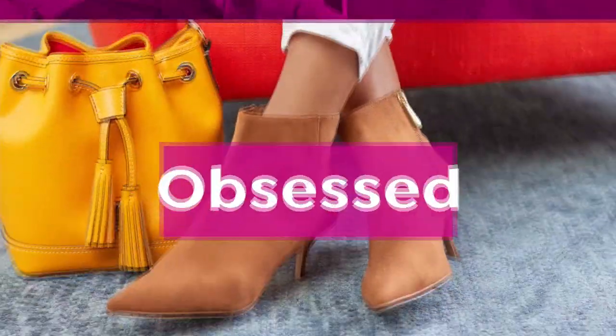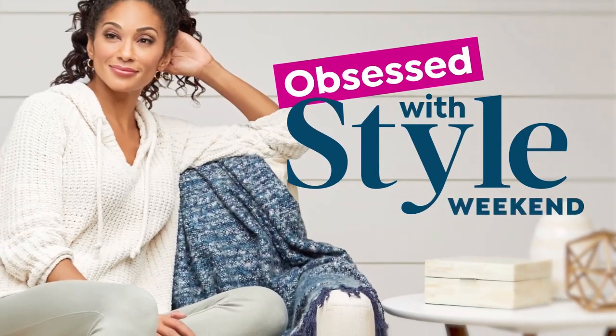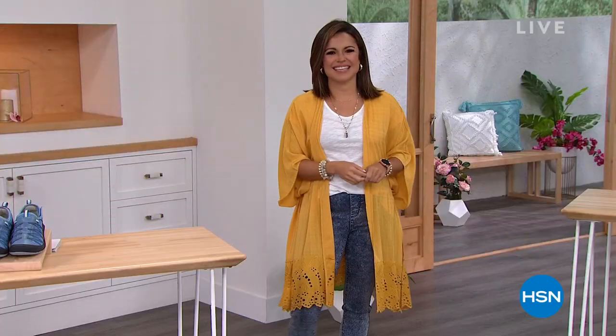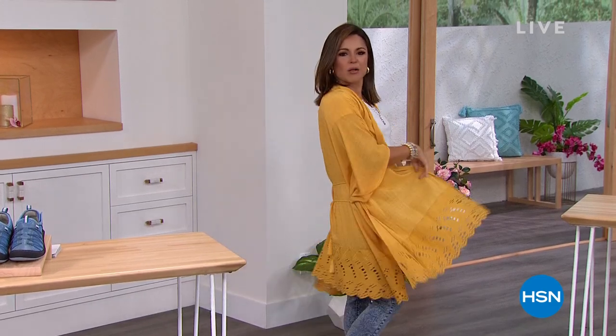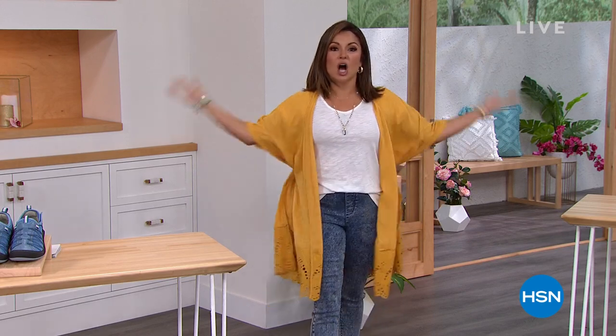My petite partner in crime, Michelle, is coming up next with an hour of Jambu footwear. Thank you for spending your weekend with me. My name is Michelle Yarn, and yes, it is our Obsessed with Style weekend here at HSN. My entire head-to-toe outfit is coming up next hour with Juliana Rancic, but this hour we're going to be obsessed with style on our feet.